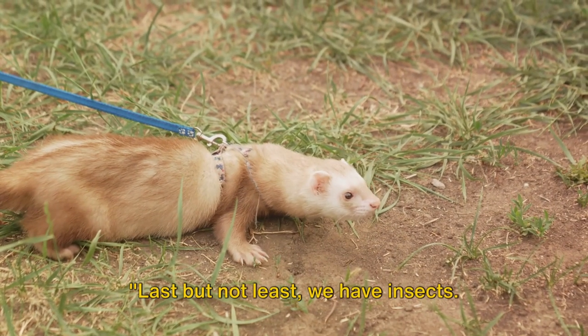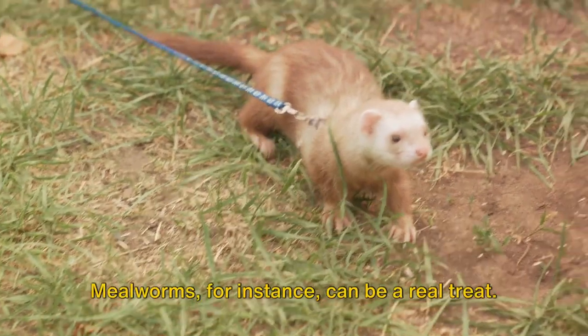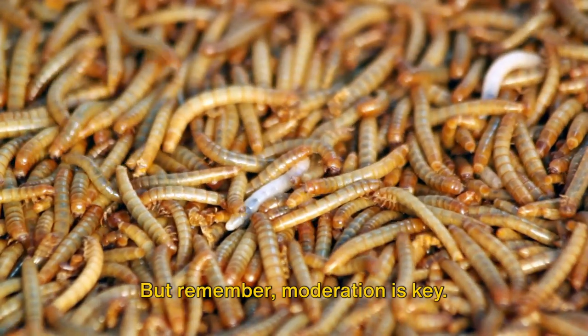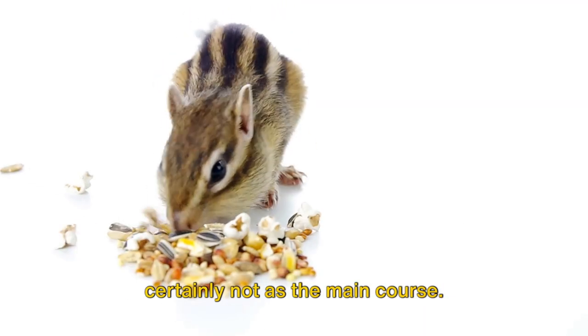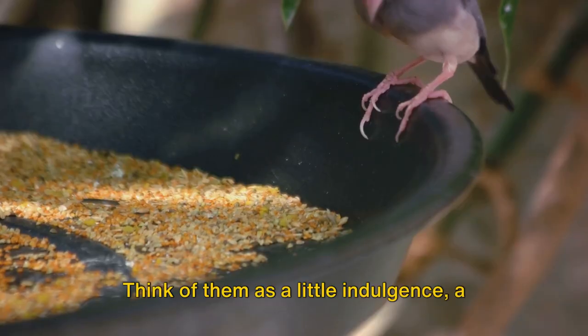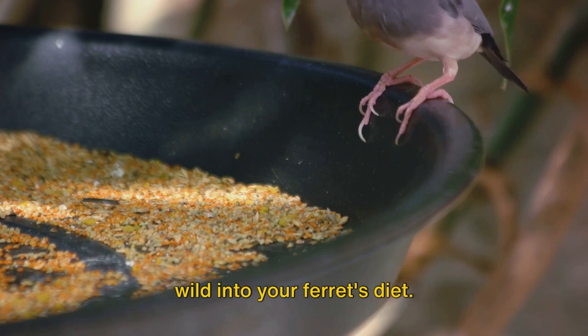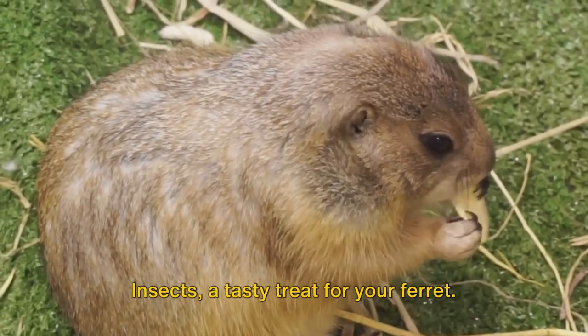Last but not least, we have insects — a surprising yet excellent source of protein for your fuzzy friend. Mealworms, for instance, can be a real treat. But remember, moderation is key. Insects should be given sparingly and certainly not as the main course. Think of them as a little indulgence — a special snack that brings a bit of the wild into your ferret's diet.